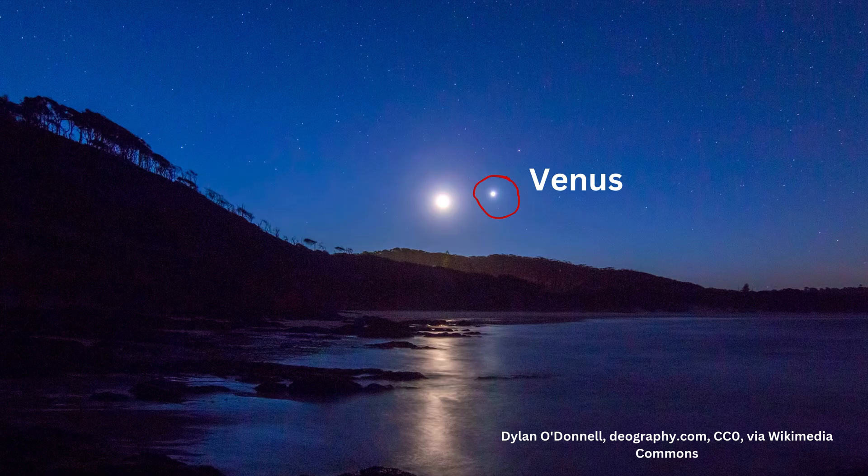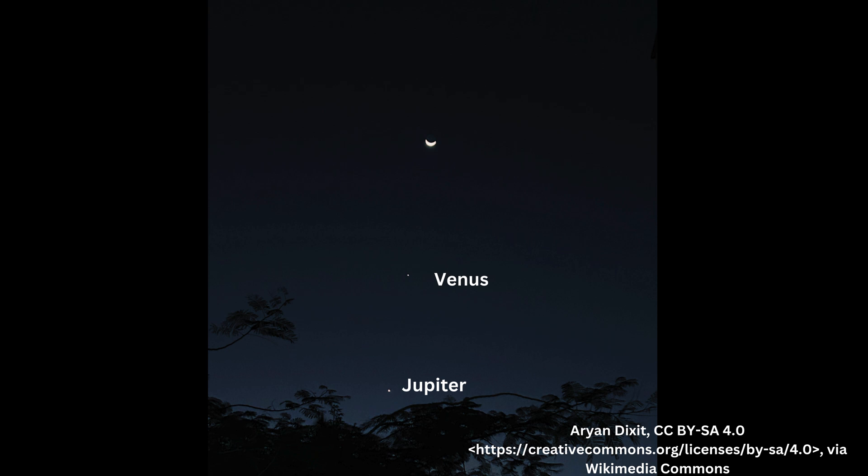Venus, known as the evening star or morning star, is often the brightest object in the sky after the sun and moon. You'll find it near the horizon after sunset or before sunrise. Jupiter — look for a bright steady light high in the sky. If you have binoculars, you might even see its moons.